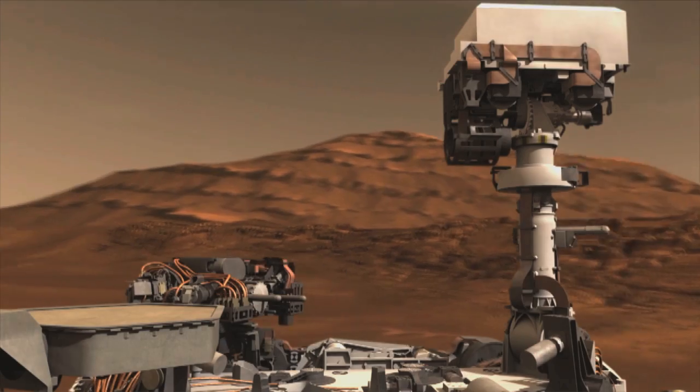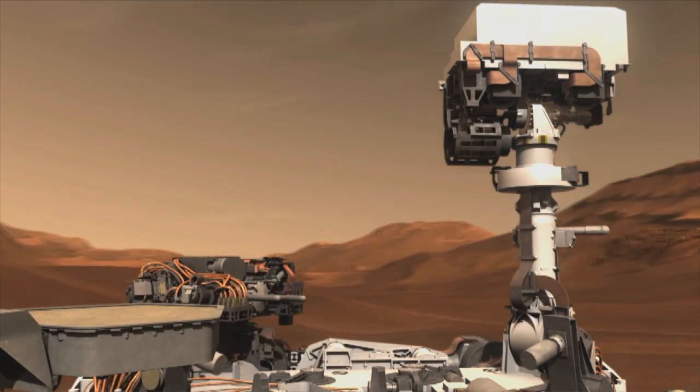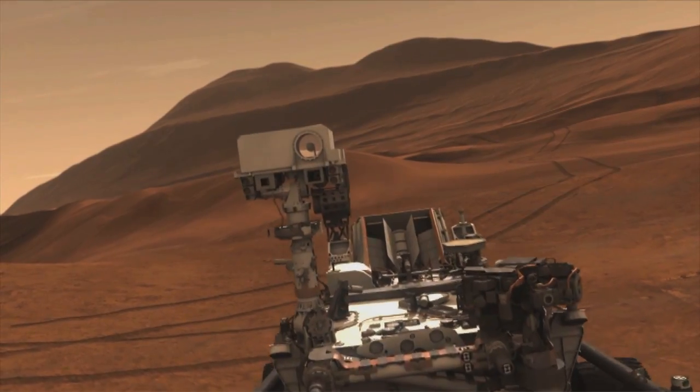What's the most exciting thing about CheMin flying on MSL for you? I've been doing diffraction, working in this business for 35 years. Having this come to fruition, finally, is really exciting to me.